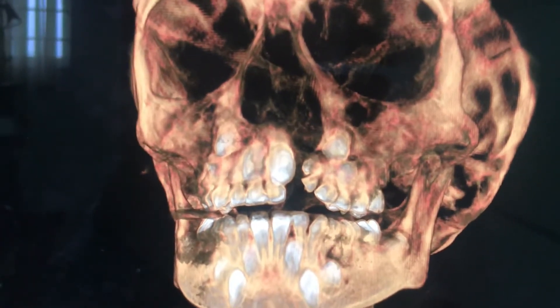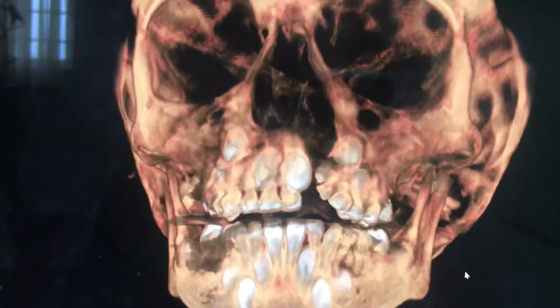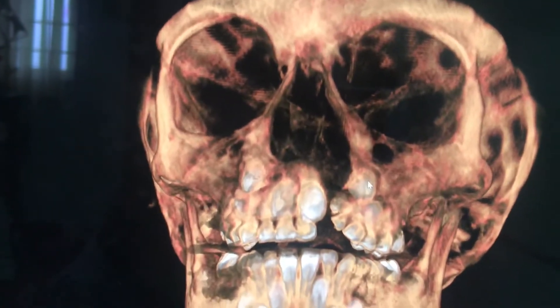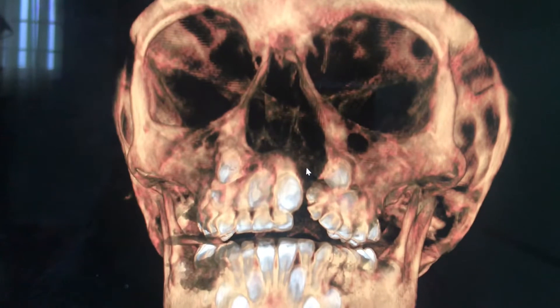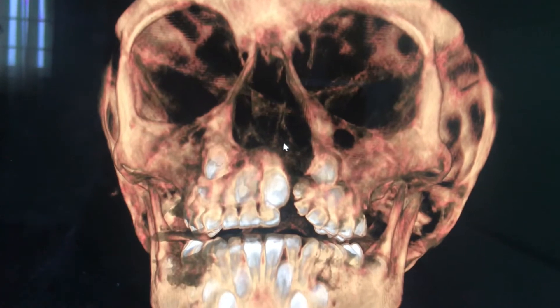This is the cone beam CT scan of a patient with a cleft alveolus. You can see the permanent teeth are erupting — that's one, and there's another one, and that's a pyriform rim. So we'll have to reconstruct all the way till there.